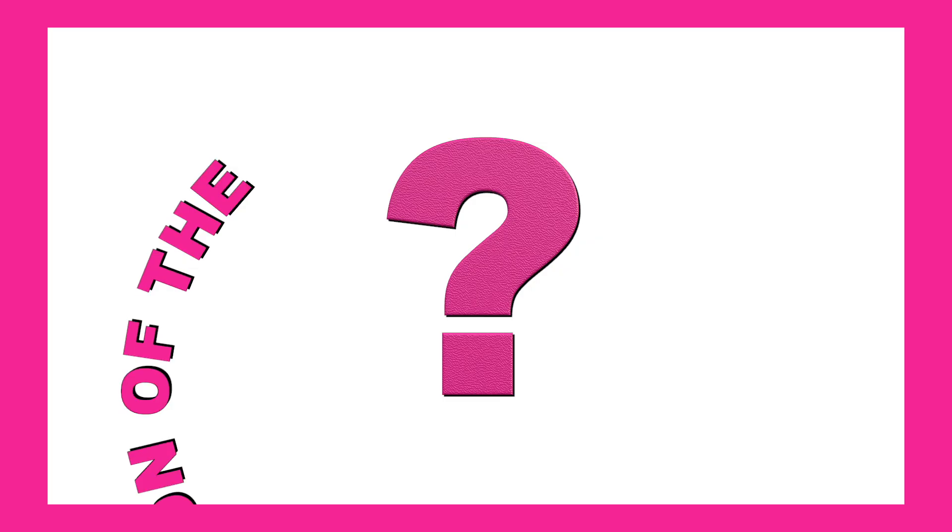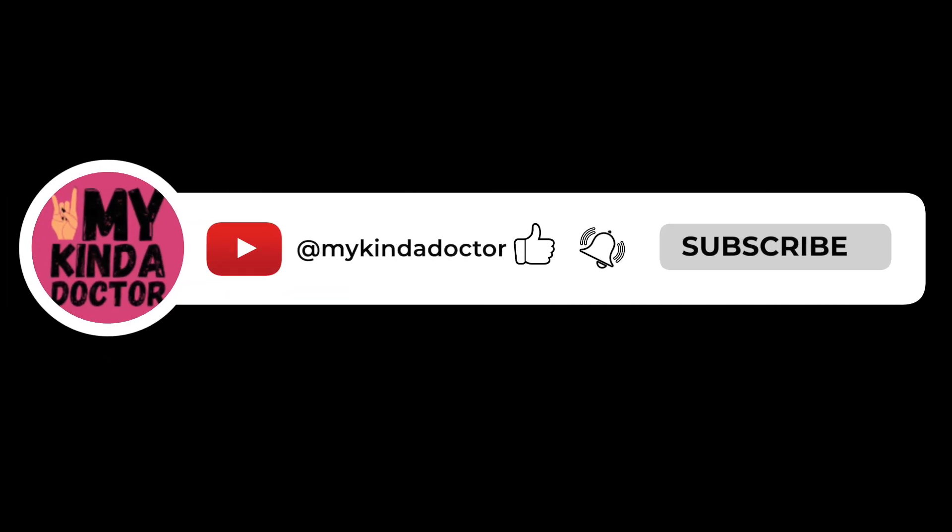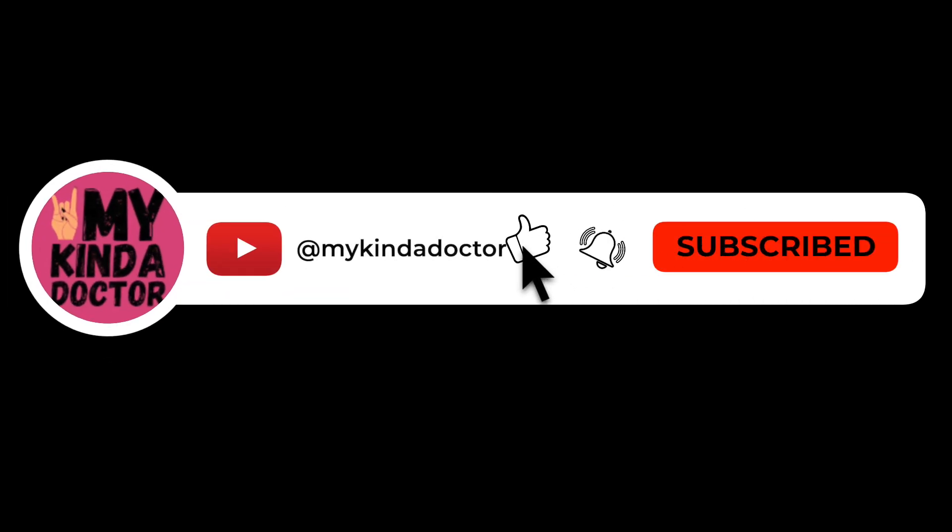And now for the question of the day: would you try this heart-smart meal? What would you tweak or add? Comment below — I'd love to hear your take. Like and subscribe if you enjoyed this video, and until next time, everyone.